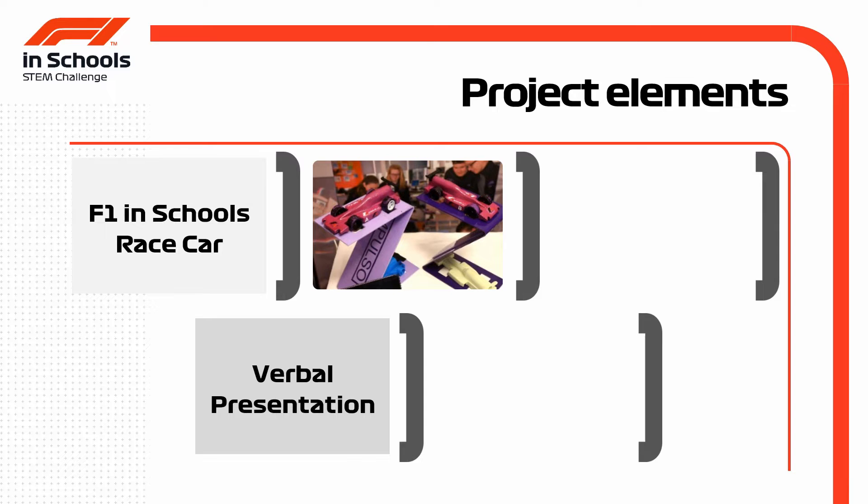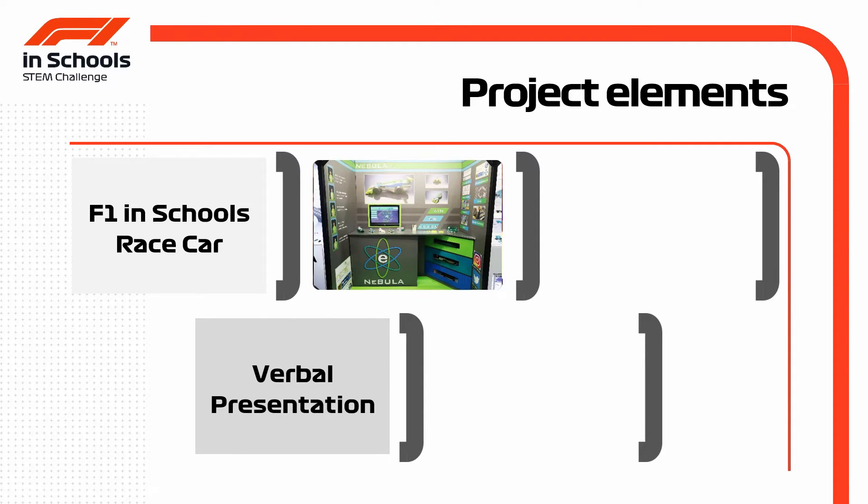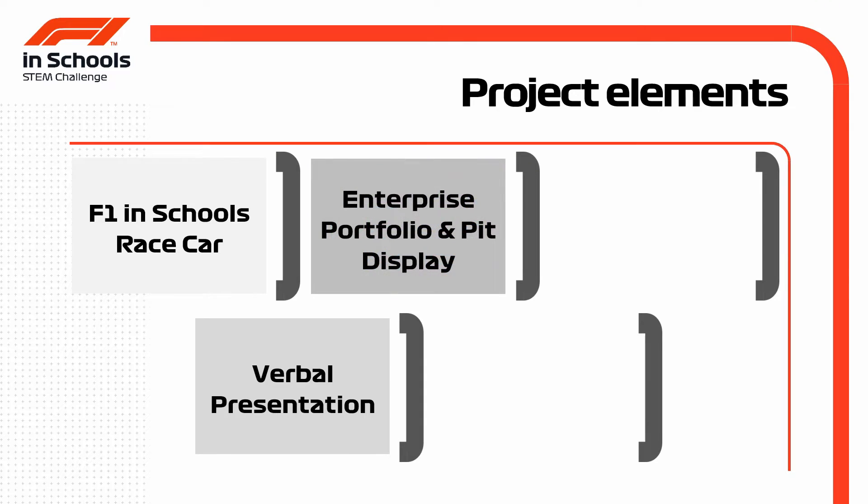Teams also put together an enterprise portfolio and team marketing pit display. Here the focus is on marketing and sponsorship, as a team wishes to show how it's marketed itself and built a brand. A grasp of literacy, presentation skills, great evaluation, a sense for enterprise, and business acumen are what the judges are looking for.